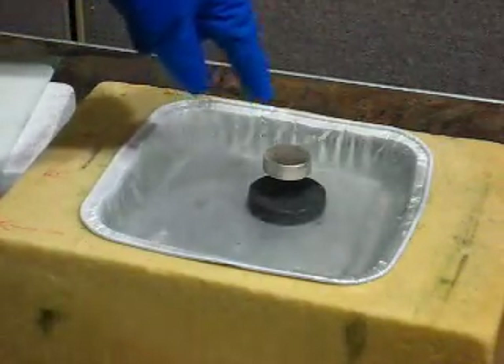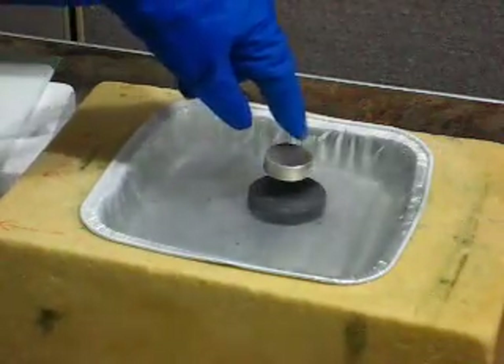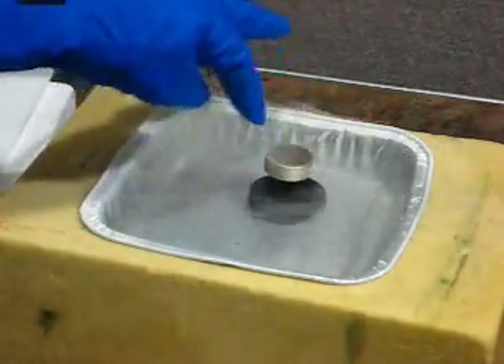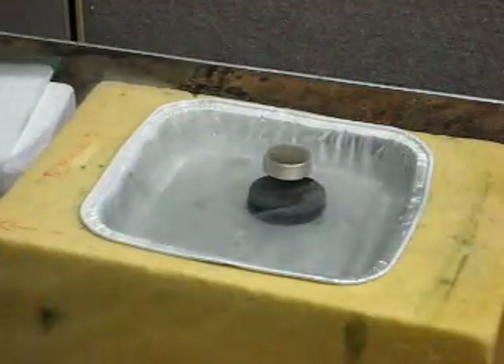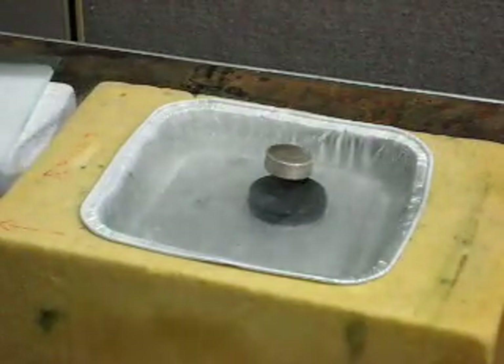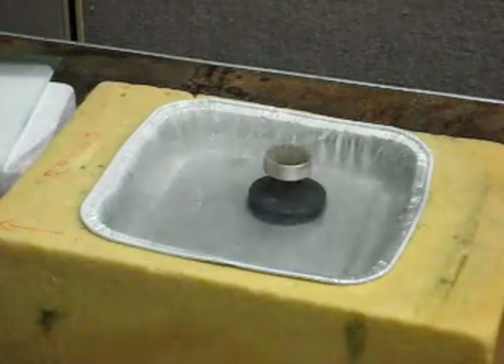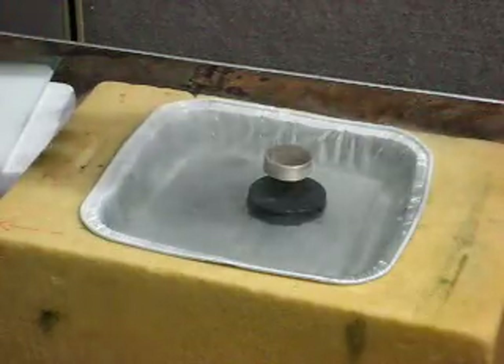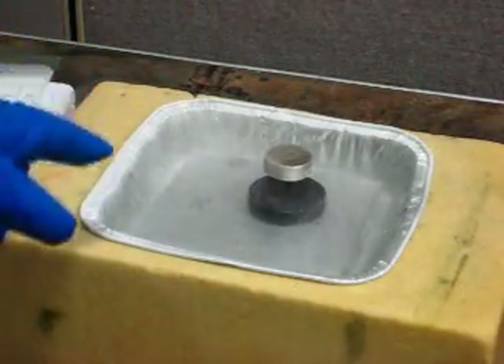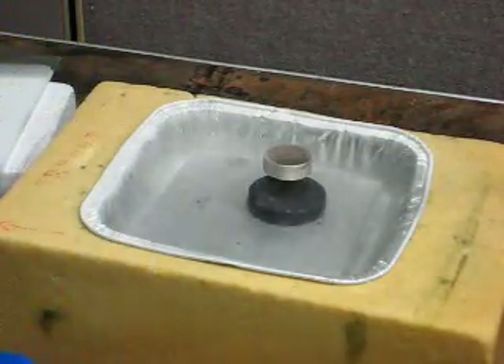Finally, notice that this magnet is actually rotating a little bit — I can spin it about its axis. That's because this pinning force doesn't act along any direction in which the magnetic field gradient is zero. This magnet has an axisymmetric field, so if you rotate it, you don't change the magnetic field inside the superconductor.